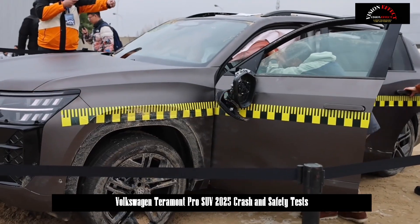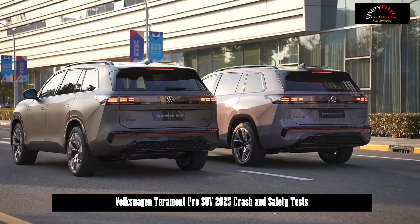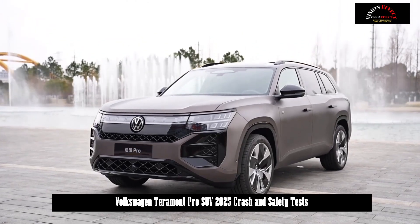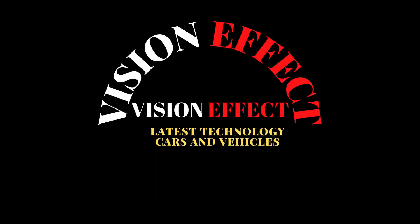SAIC Volkswagen successfully completed the tests, which cost more than 100 million yuan, and the new car passed all safety tests. In total, 149 dummies were used throughout the Terramont Pro crash test program.